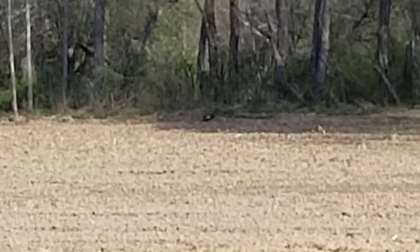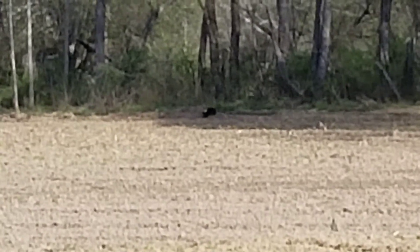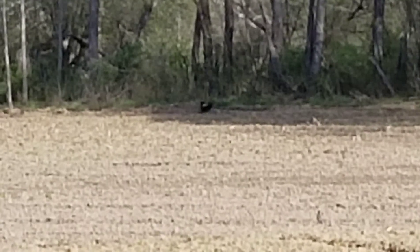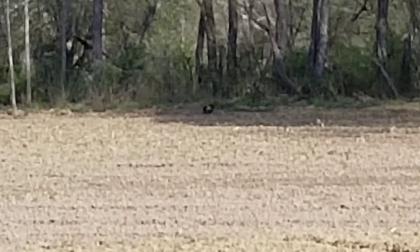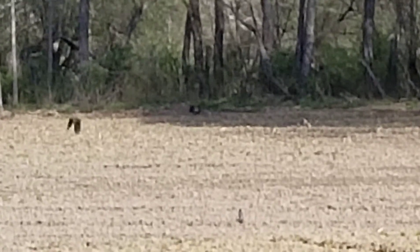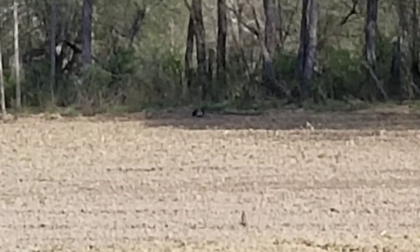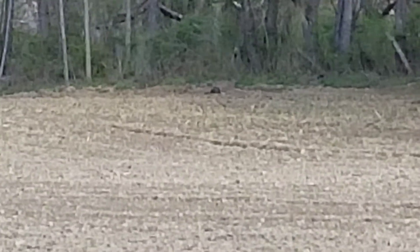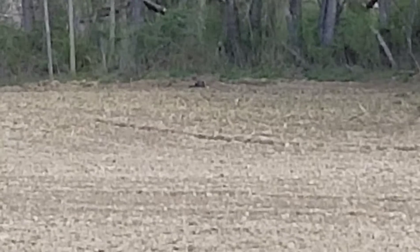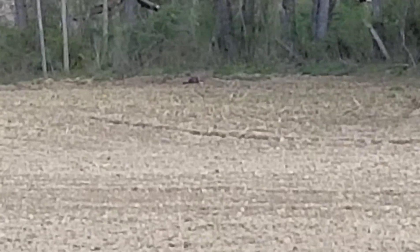She's just over there chilling, but she's not gonna be chilling there much longer because I'm about ready to spread some potash on this field — I'm going to plant it in beans this weekend. Either way, just figured I'd give you the wildlife update here on the farm.